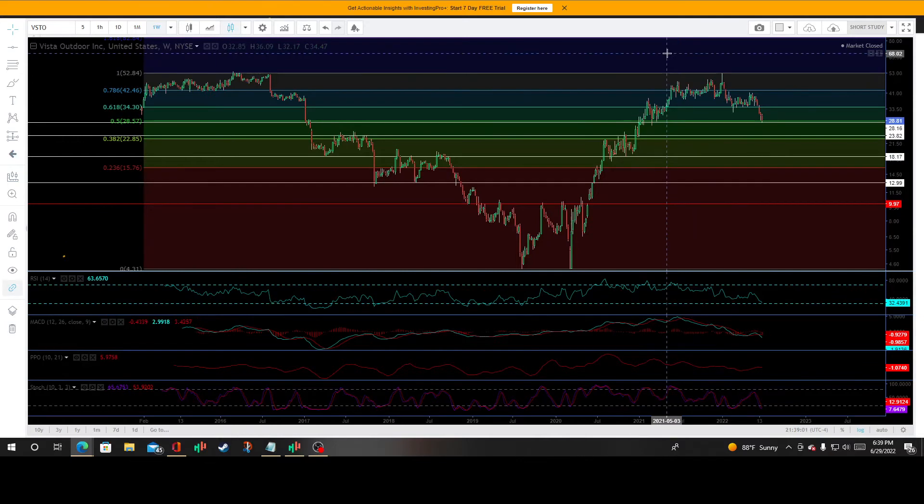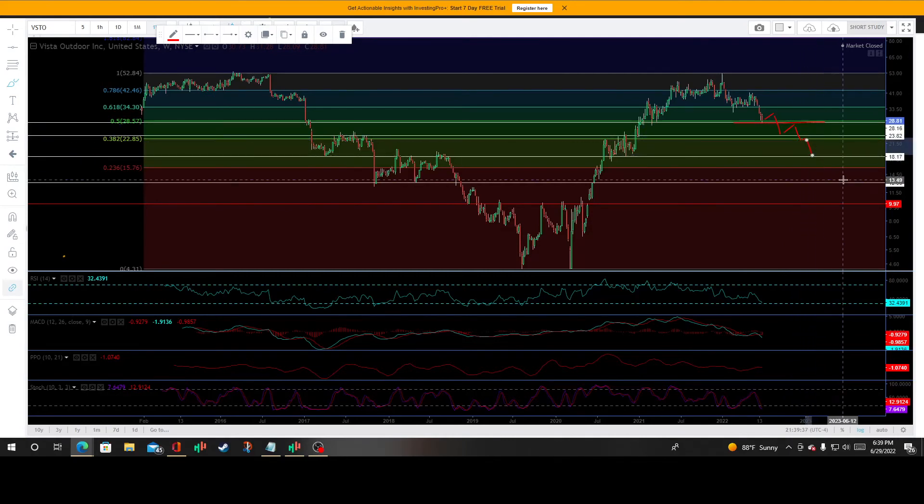We have this $28.16 price support coinciding with the 50% Fibonacci retracement — that's really solid support. Next target right there: that $23.82 price support coinciding with the $22.85 price support off the 38.2% Fibonacci retracement — amazing dollar cost averaging levels here. If you are ultra bullish on this company, these are where you're going to buy your dollar cost averages. If we put in that bottom, you've been buying the dip at these big pivotal inflection points.